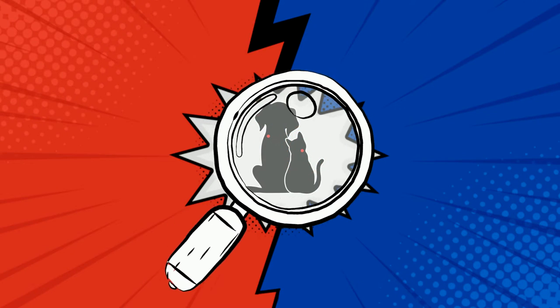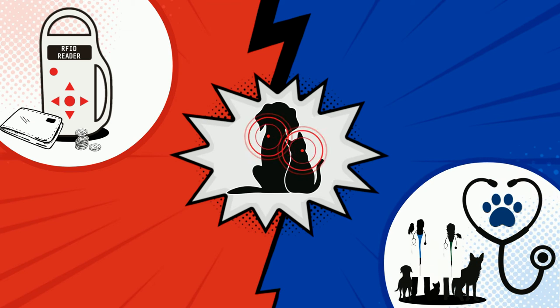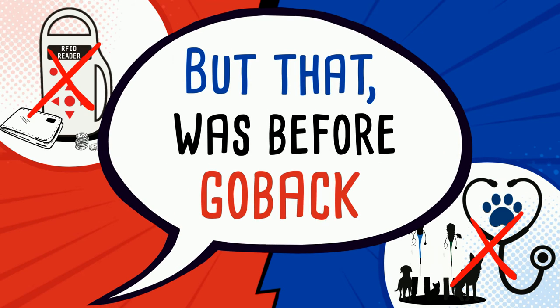Before, to read the identification chip injected into a cat or dog, you had to buy an expensive RFID reader or go to the veterinarian. That was before GO-BACK.